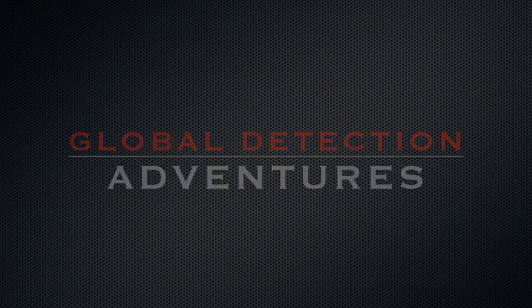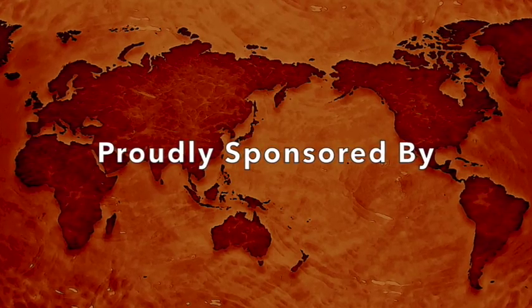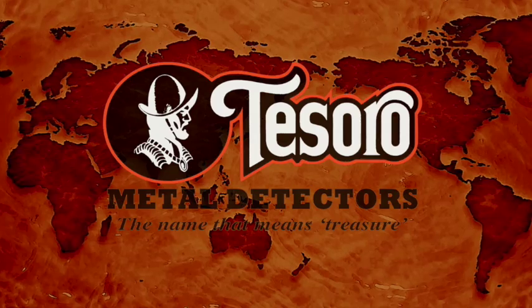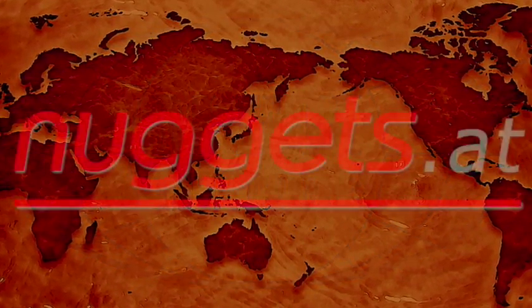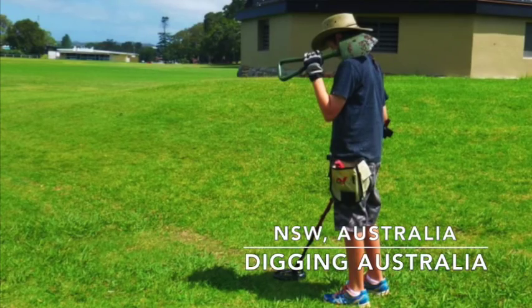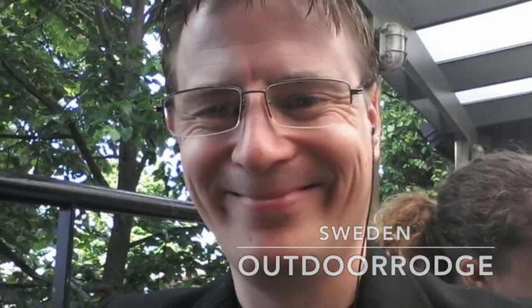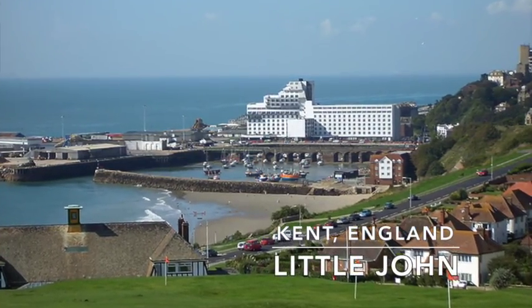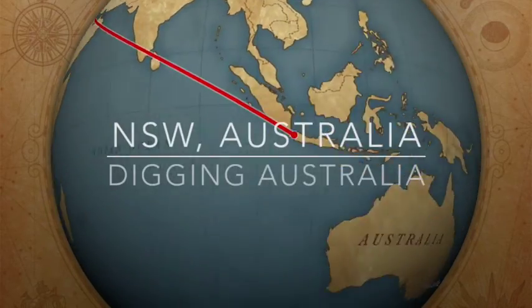Hey, where you going? Well it's time for Global Detection Adventures on YouTube son, you better hurry up. Just sit a while and take a load off your feet, think about all the good folk and me. Why not invite everyone on the street to Global Detection Adventures? Let's Global Detection Adventures.